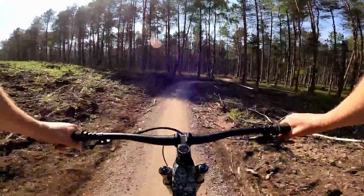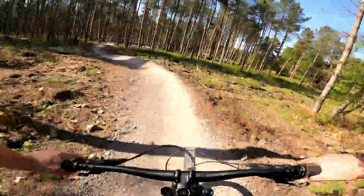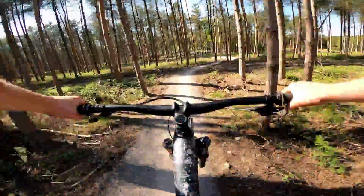Once you've mastered this feature you're most of the way around, but there are still plenty of fun features and flowing sections of trail to enjoy like these flowing berms and rollers.